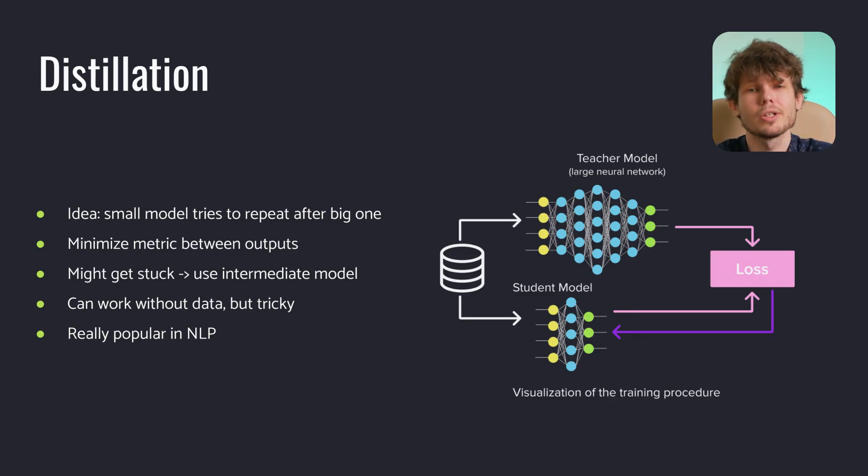The final option is called knowledge distillation. In this method, we train a small network — sometimes called the student network — that tries to recreate results from a bigger one, called the teacher network. The general approach is as follows: first, we use the teacher network to process some data to get the outputs. After that, we train a new model that tries to minimize some metric between its outputs and the outputs of the teacher model. There are multiple choices of metrics, for example distance, divergence, or entropy. It is worth noting that the teacher network does not need to be a singular model — it can be an ensemble of models, in which case the ensemble output is used as a value to predict.